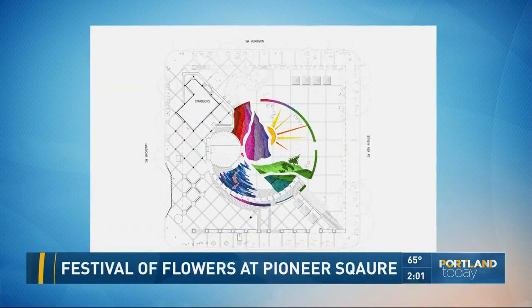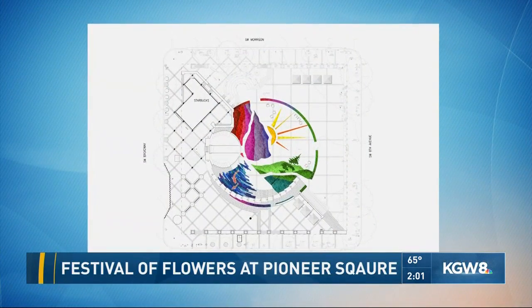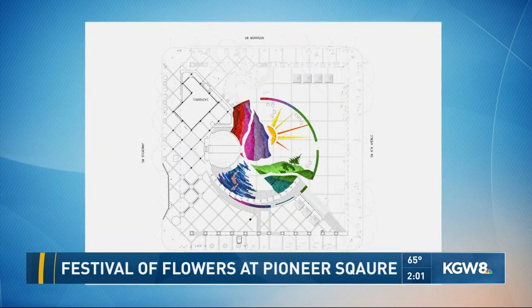Talk us through it first, Paul, and tell us about the design which pays tribute to the Gorge. One of the guiding principles of landscape architecture is environmental stewardship. We're also looking for ways to curate user experience — how someone feels when they enter a site. What we decided to do this year was combine the two by bringing something that we love, nature, into Portland's living room, and highlighting an area that is very special to us: the Columbia River Gorge.